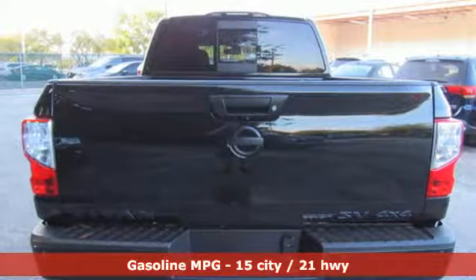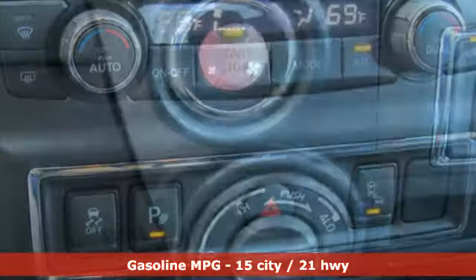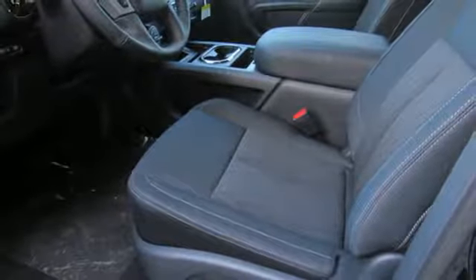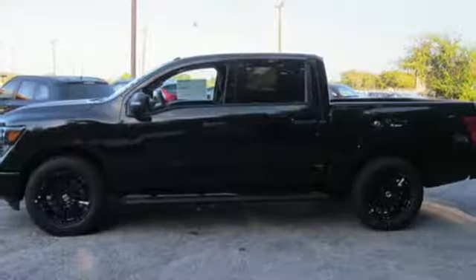And get ready for an impressive combination of features: streaming audio, wireless phone connectivity, manual tilting steering column, push button start, manual telescoping steering column, V8 engine, active grille shutters, electronic shift on the fly, and power heated mirrors. Nissan excites the senses.